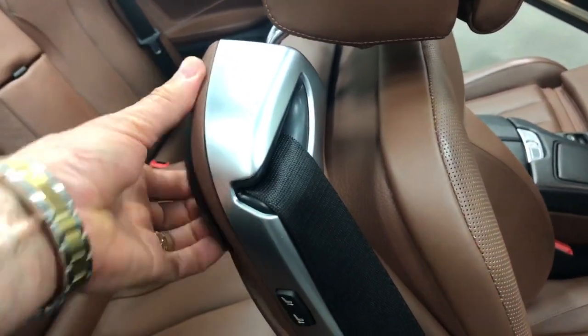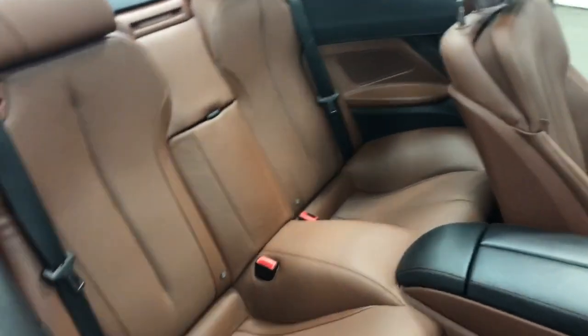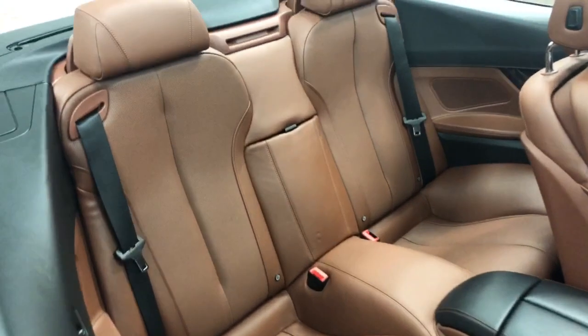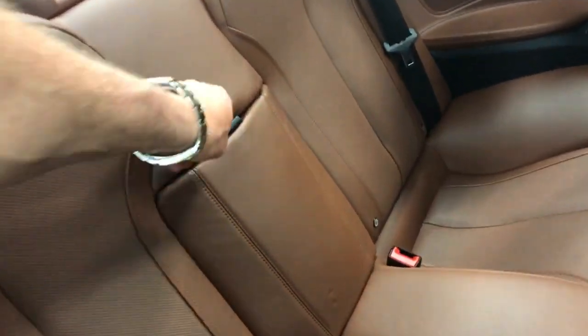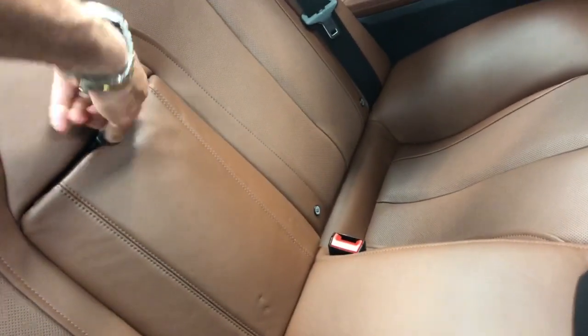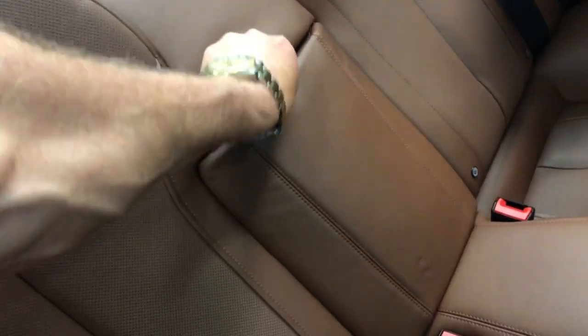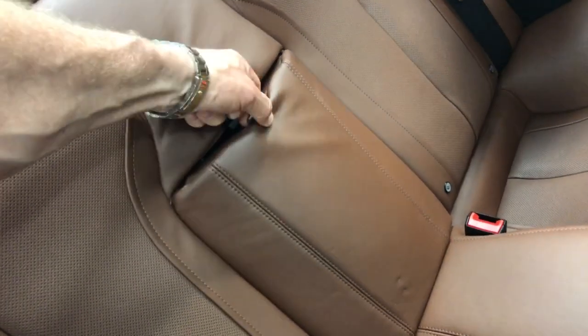There's a button here to move the seat forward to get people into the back seat. It's a little tight in the back for sure but it certainly serves its purpose which is to give you a little extra room for an additional passenger. This pulls down for a ski boot if you happen to ski.